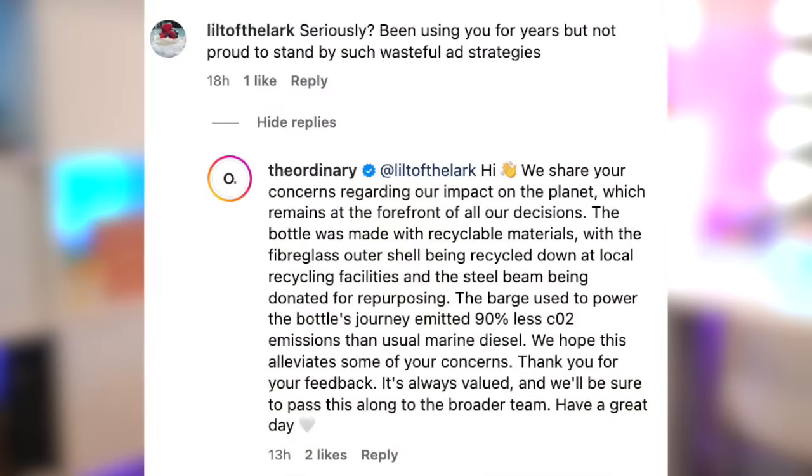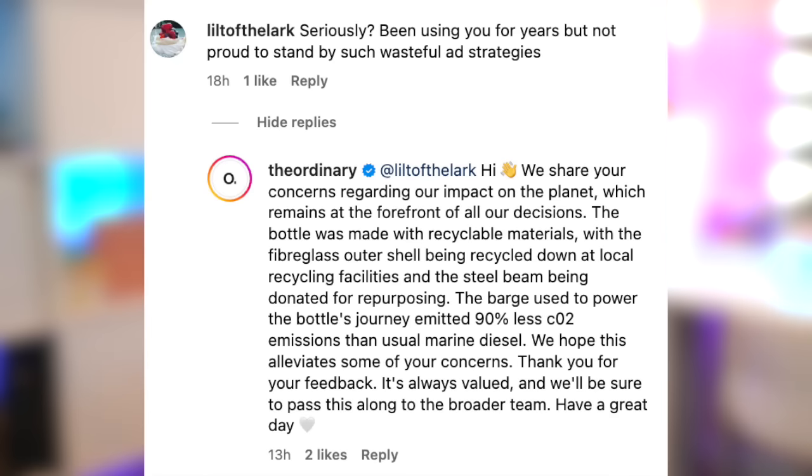The Ordinary responded, saying they share concerns about their environmental impact. The bottle was made with recyclable materials, with the fiberglass outer shell recycled at local facilities and the steel beam donated for repurposing. The barge used emitted 90% less CO2 than usual marine diesel. I have a feeling The Ordinary knew their audience was going to react this way and had these things already put in place — it's part of the brand's identity to be eco-friendly and cruelty-free.